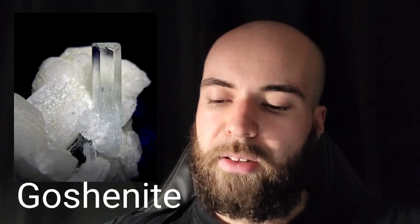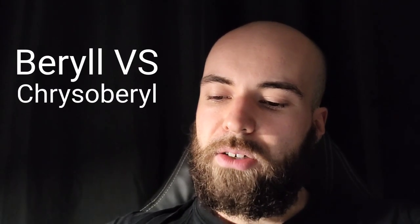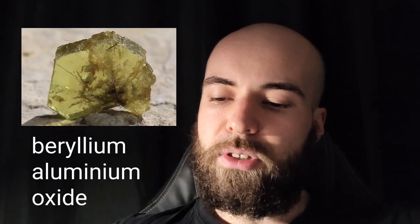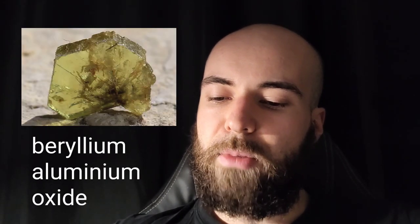Goshenite is Beryl in its pure colorless or pale form. Even though Beryl and Chrysoberyl have similar names, Chrysoberyl is its own mineral. Beryl is Aluminium-Beryllium-Silicate, while Chrysoberyl is Beryllium-Aluminium-Oxide.